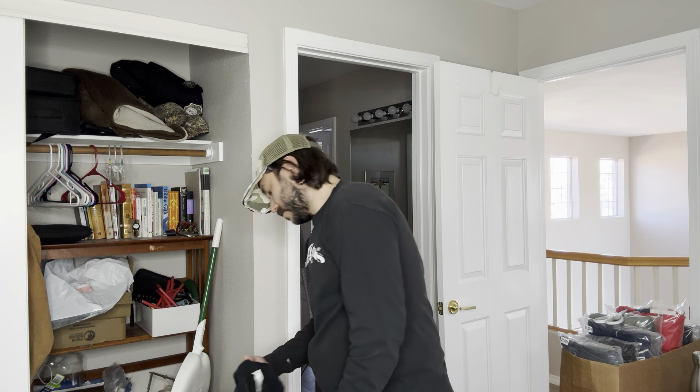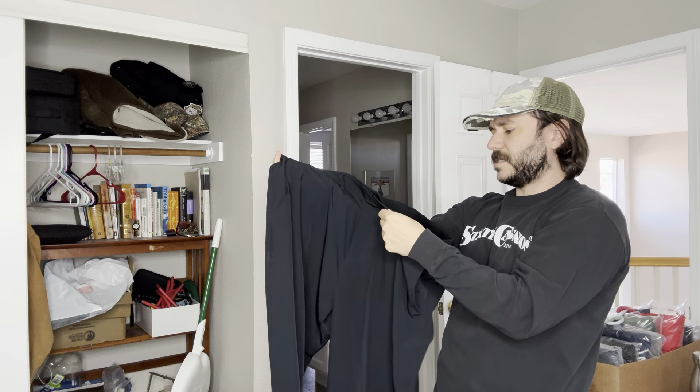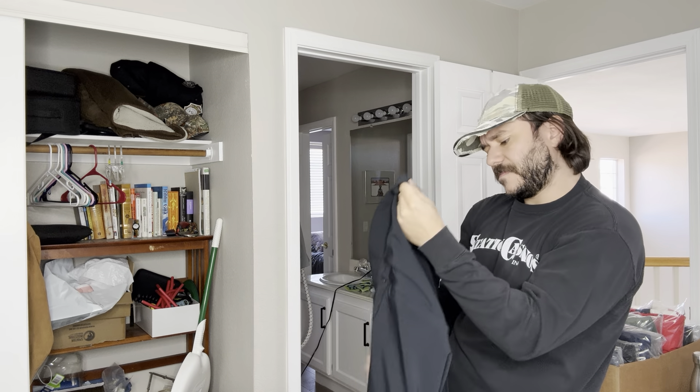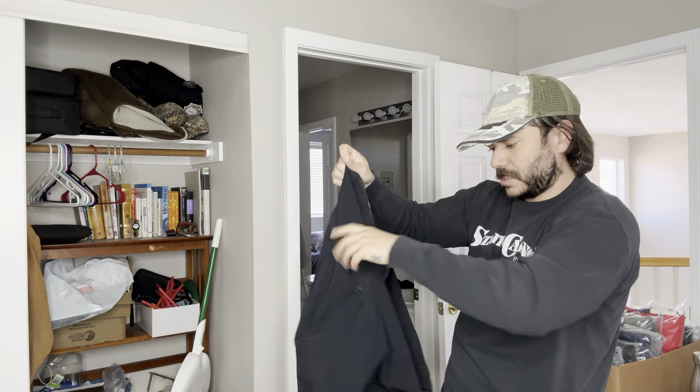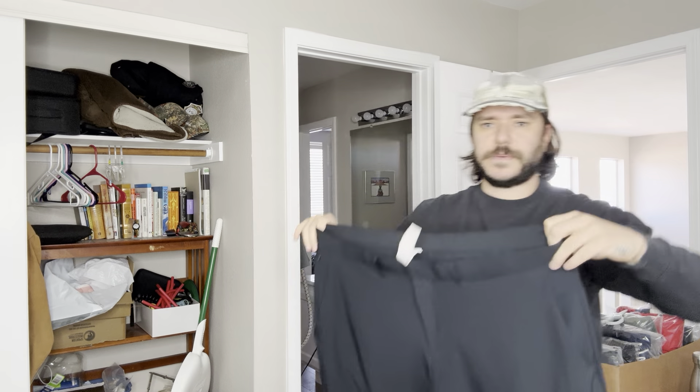A pair of Fabletics pants — really high sell-through rate on Fabletics pants. I think these are the Only Pants, but the Only Pants usually has a drawstring and these don't, so they might just be a different variation of the Only Pants.